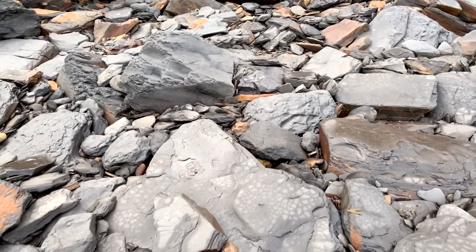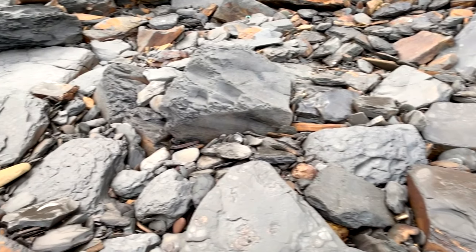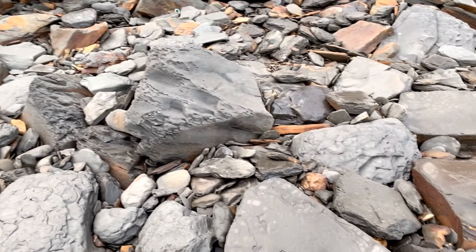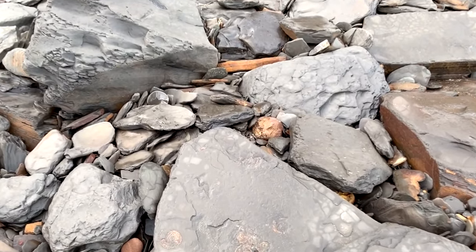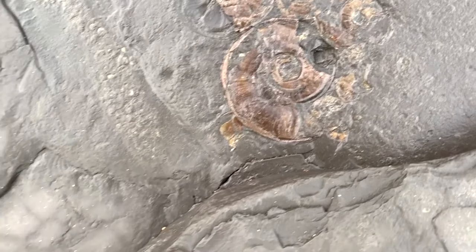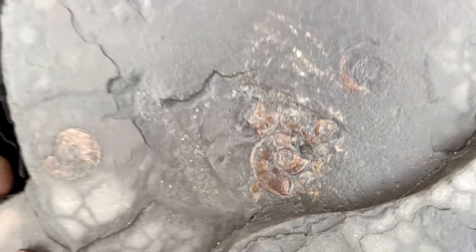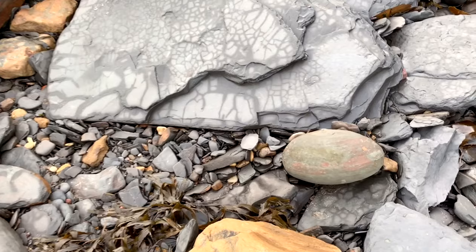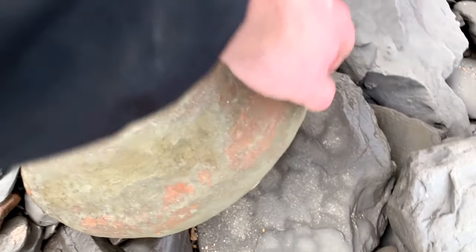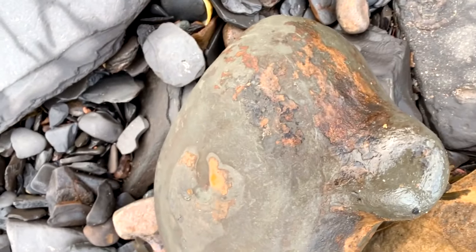If you ever come fossil hunting it's definitely worth getting a book and learning exactly what to look for, because you've got to get your eye in — unless you're really lucky and there's one just washed up on the beach. Look at these beauties. Obviously these ones are a bit easier to find but you can't really extract them. Look at the size of that one — it'd be nice if there was a really big fish inside, but I've got no chance of opening that one.